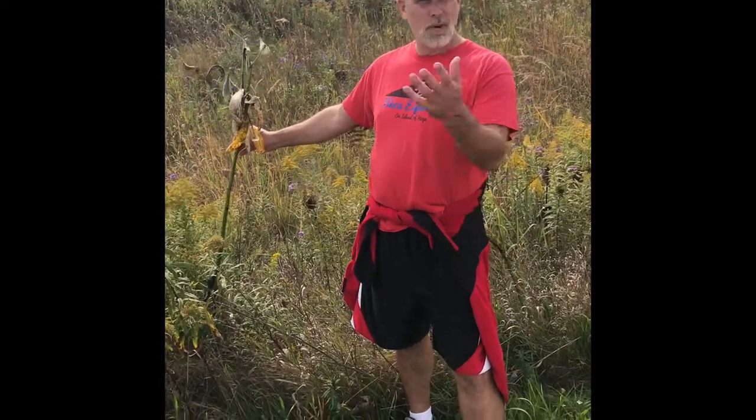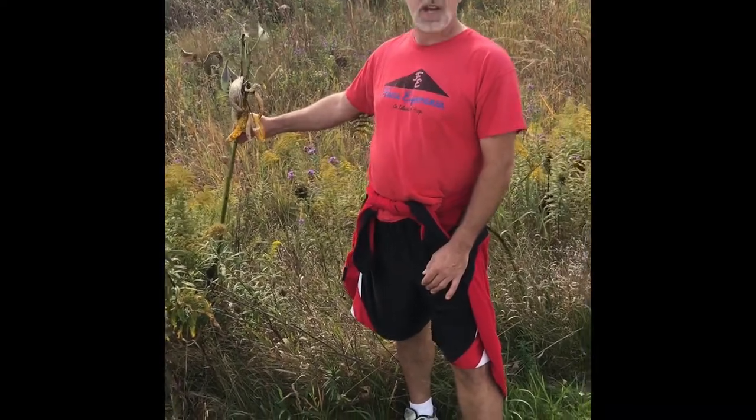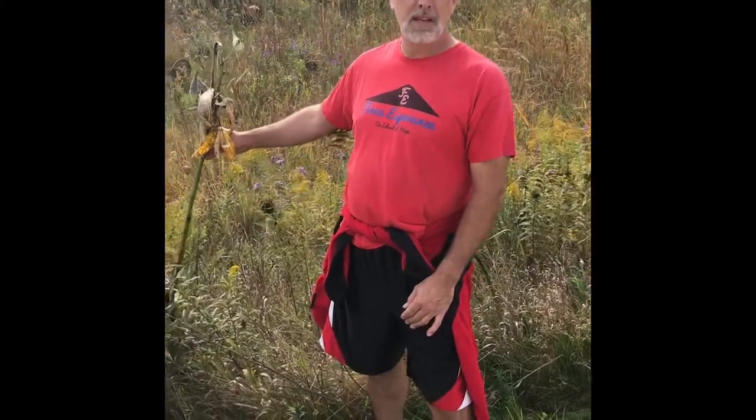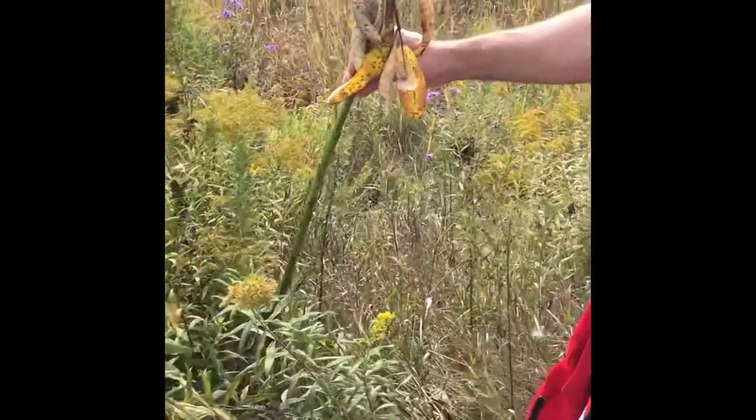On our hike out here in the Midwestern Prairie area we found a lot of milkweed. It's late season milkweed, so it's produced its pods and it's getting dried out.